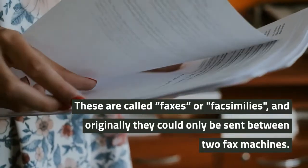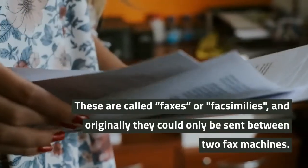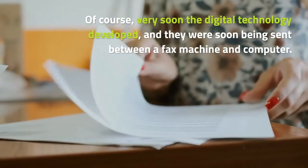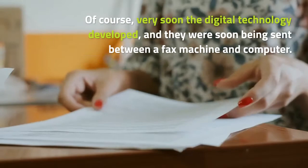These are called faxes or facsimiles, and originally they could only be sent between two fax machines. Of course, very soon digital technology developed, and they were soon being sent between a fax machine and a computer.